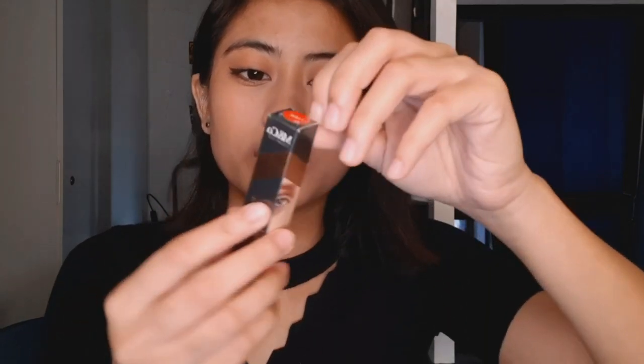Gusto ko itry kung okay siya, lalo na sa mga morena like me. Ang retail price nito is ₱199. Super ganda ng packaging ng mga products ng MNCO Cosmetics. Nakabili na ako dati, at nakilala ko siya dahil naging part ako ng bandpages.